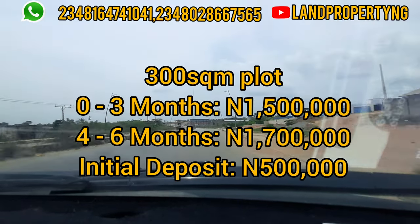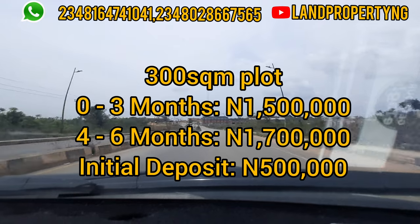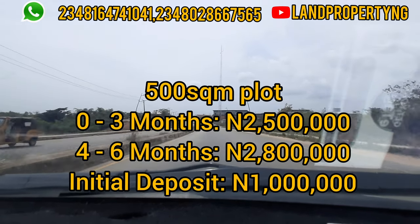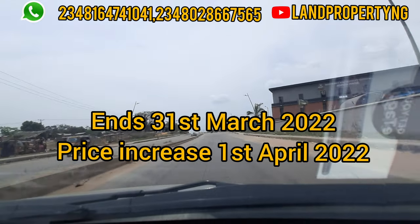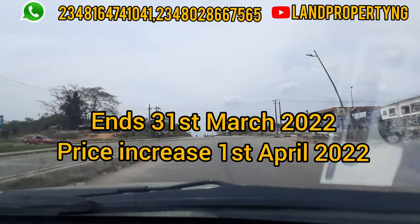Currently, between now and the 1st of April, you can get a 300 square meter plot for 1.5 million and a 500 square meter plot for 2.5 million. Note: this price ends before the 1st of April, which means at the 1st of April the price of this estate will increase.